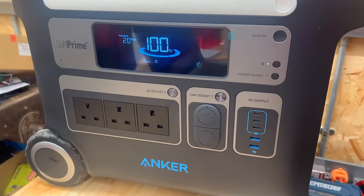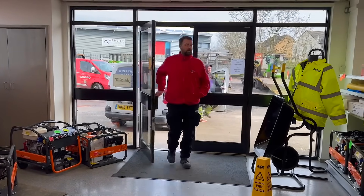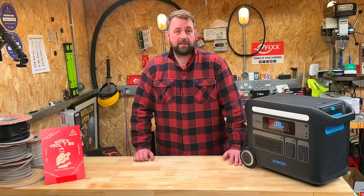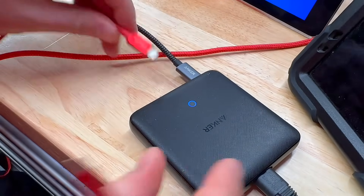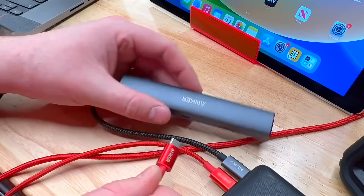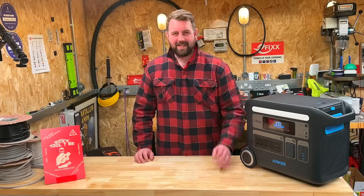Is this battery pack a practical substitution for a petrol generator? We visited our local hire centre to collect a 1kVA petrol generator. Anker provided the battery power station — a well known brand to us here at eFix, particularly behind the scenes. We rely on Anker USB power supplies, battery packs and cables for all our devices. It's interesting to see how they are now moving to provide bigger power solutions. Let's have a look at the tech specs.